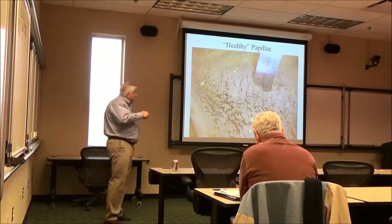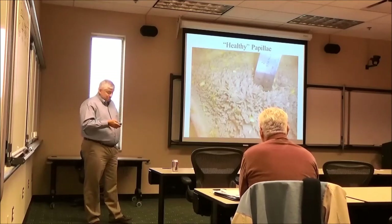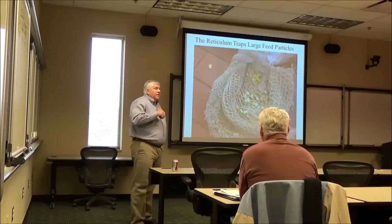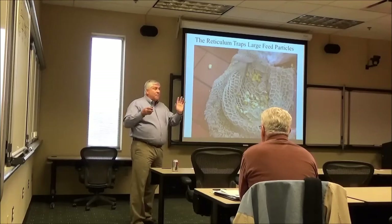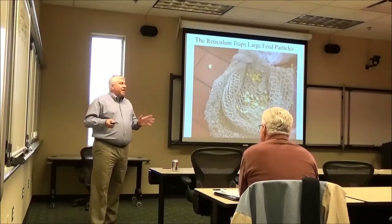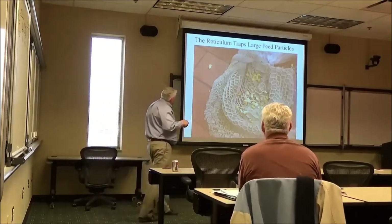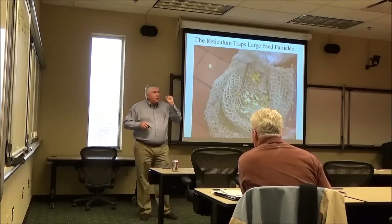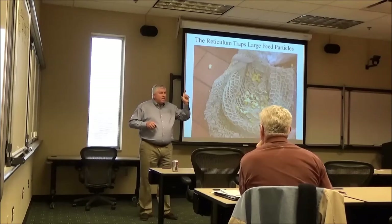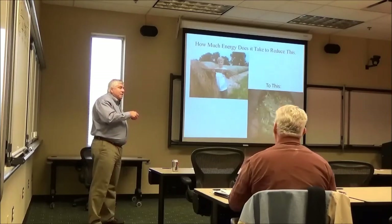These are pictures of relatively healthy papillae — they ought to be about three quarters of an inch long. This is from the bottom of the rumen. This is the reticulum, also called tripe. Look at the size of a particle that gets trapped — about the size of a corn particle. You don't see forage particles three inches long in a pile of manure. They've got to break it down in order to eat more. How much energy does it take to get forage down to that particle size in the rumen?